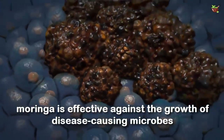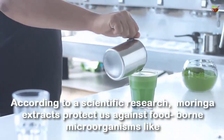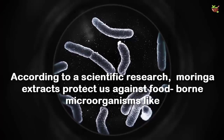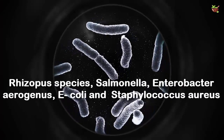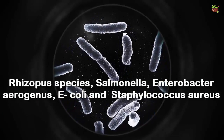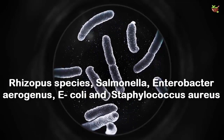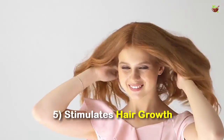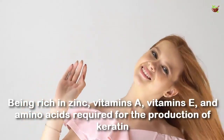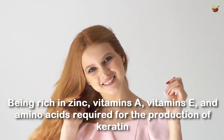Number four: contains antimicrobial and antibacterial properties. Due to its antibacterial and antimicrobial properties, moringa is effective against the growth of disease-causing microbes. According to scientific research, moringa extracts protect us against food-borne microorganisms like Rhizopus species, Salmonella, Enterobacter aerogenes, E. coli, and Staphylococcus aureus.